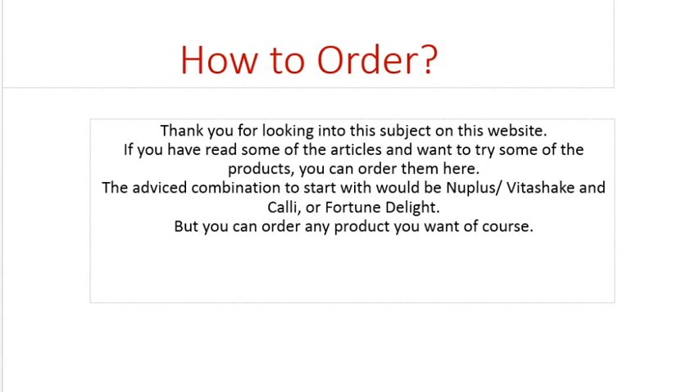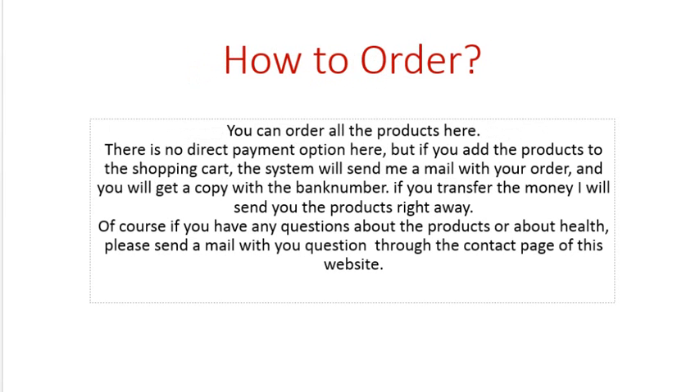You can order any product you want, of course. You can order all the products here on the shopping page. There's no direct payment option, but if you add the products to the shopping cart, the system will send me an email with your order and send you a copy with the bank number. If you transfer the money, I will send you the products right away.